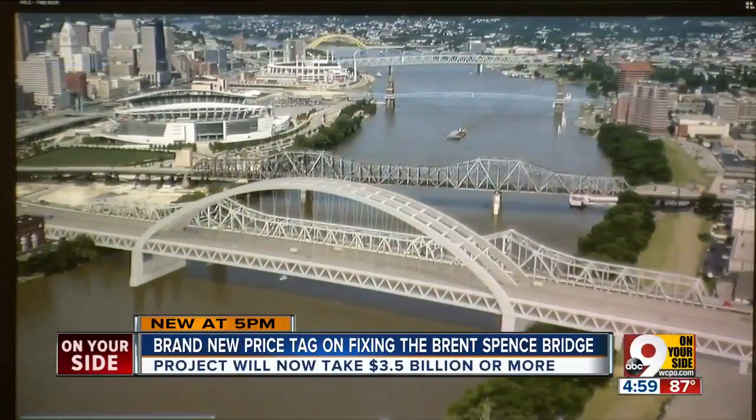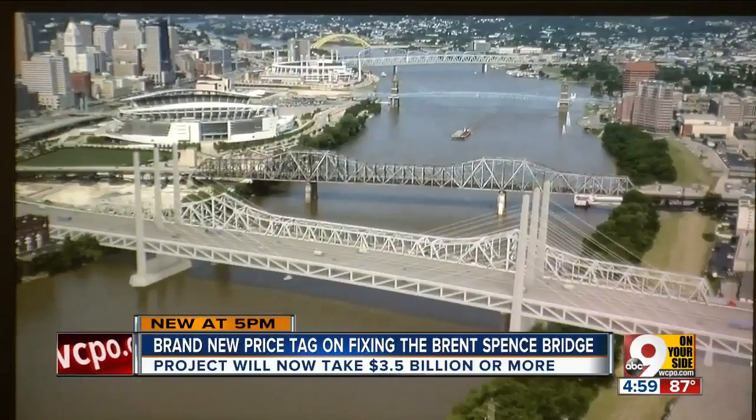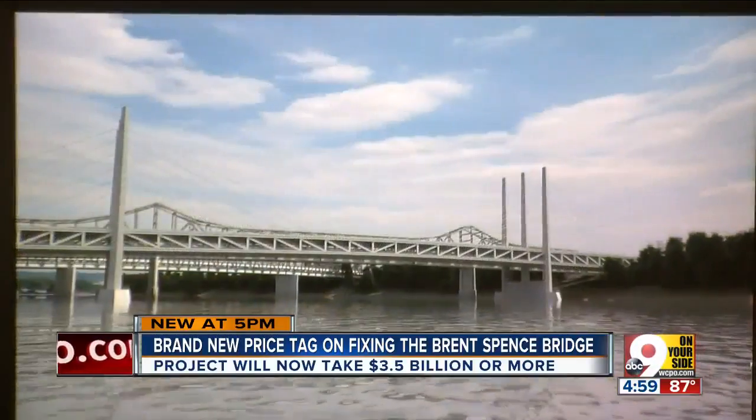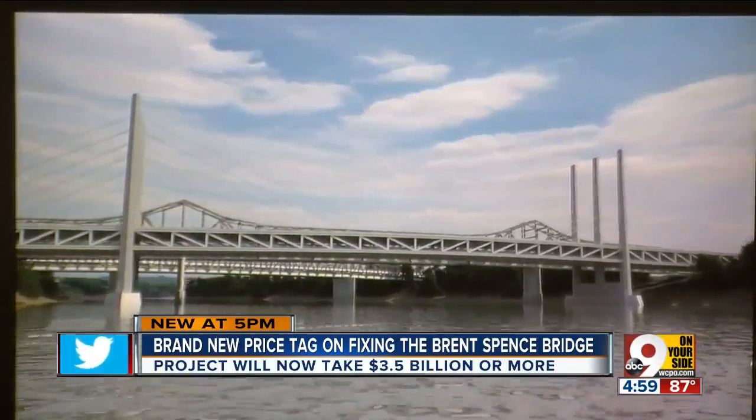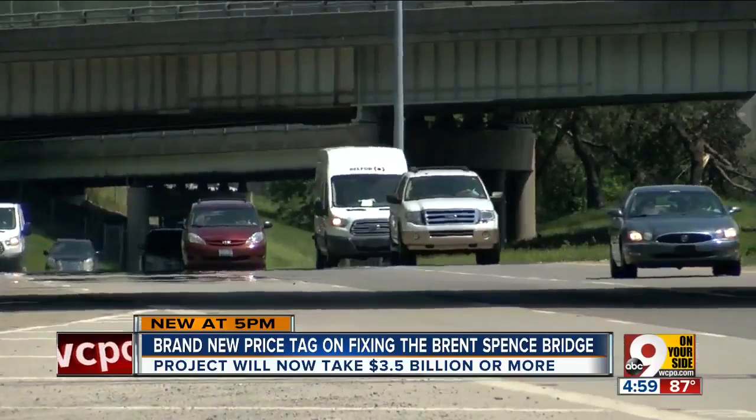This is what a new Brent Spence Bridge could look like — arched like the Daniel Carter Beard Bridge, or this twin-towered span like the one built across the Ohio River near Maysville. That's one part of the cost, though. The other is widening the roads and modifying the ramps.